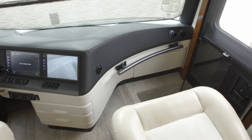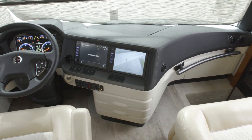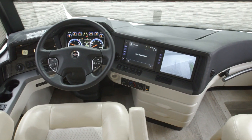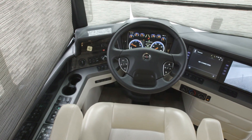And to help guide you to your destination, the standard Rand McNally navigation provides turn-by-turn directions. With the new custom-tuned Harman Infinity audio system, you can enjoy rich, crystal-clear sound, whether you're listening to an audiobook, a podcast, or your favorite music.